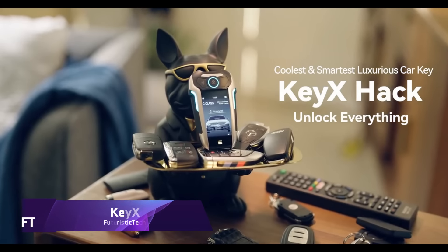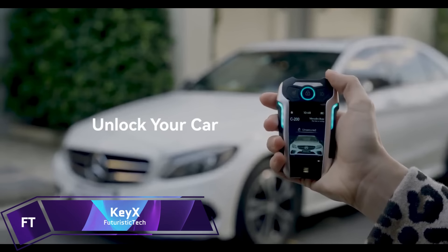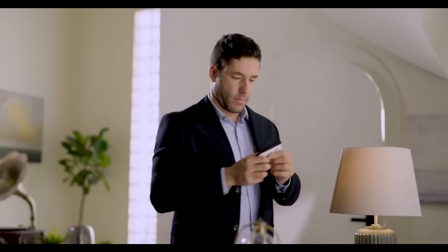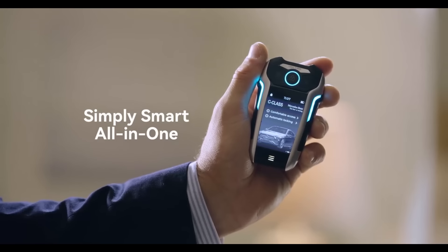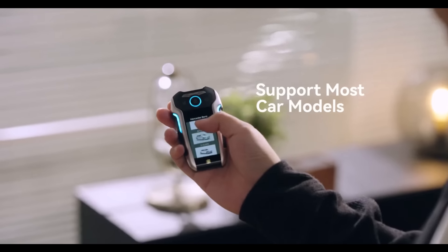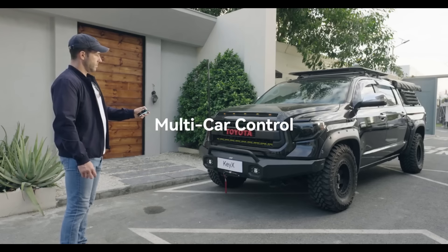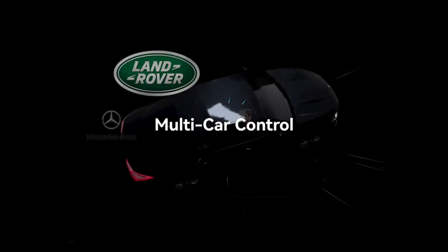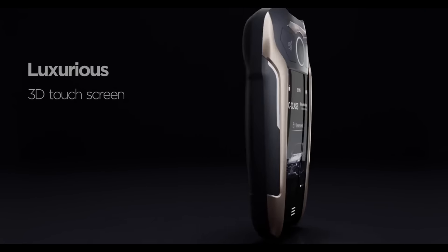Key-X. The smart car key and universal remote called Key-X has changed the way we use our cars and other electronics. This cutting-edge device is more than just a car key — it can operate all of your home electronics, garage doors, ID cards, and NFC-enabled gates. By consolidating all of your car keys, garage remote controls, and identification cards into a single small device, the Key-X smart car key makes your life easier. It's a strong tool for easy and quick auto and device control, packed with seven antennae and five radio module chips.